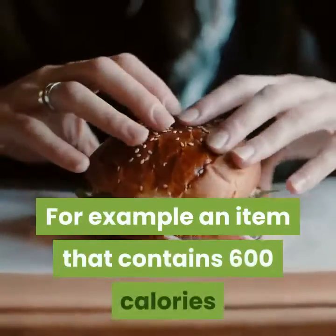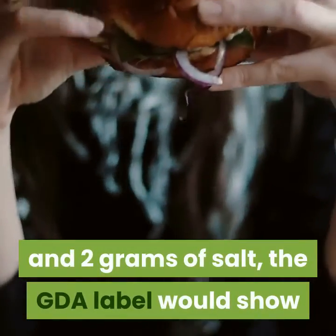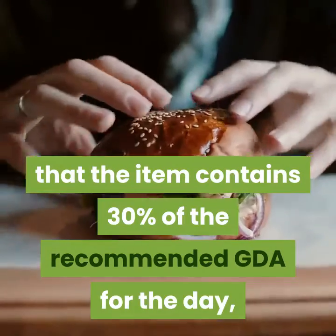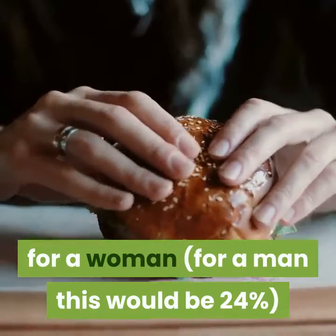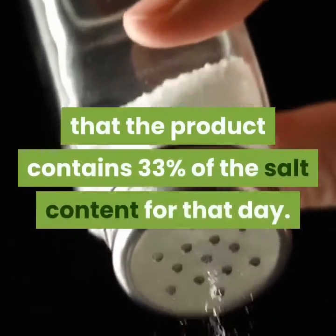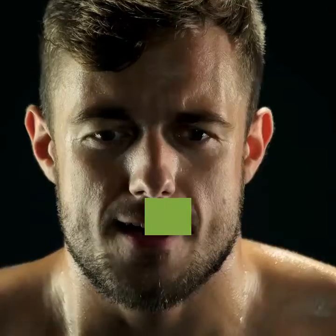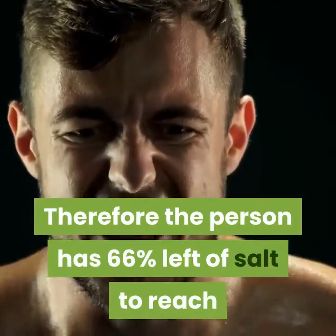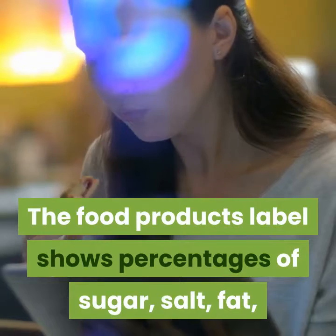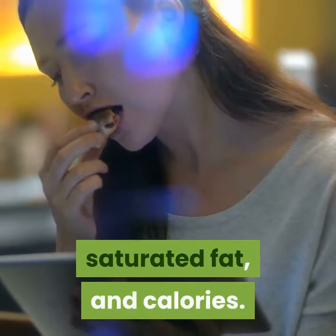For example, an item that contains 600 calories and 2 grams of salt — the GDA label would show that the item contains 30% of the recommended GDA for the day for a woman, and 24% for a man. For the salt value, it would state that the product contains 33% of the salt content for that day, meaning the person has 66% of their salt allowance remaining. The food product label shows percentages of sugar, salt, fat, saturated fat, and calories.